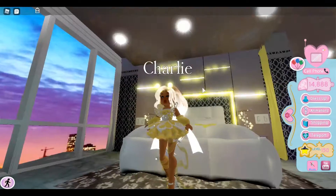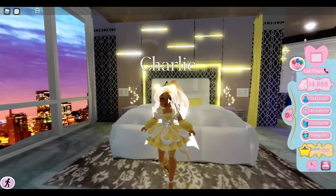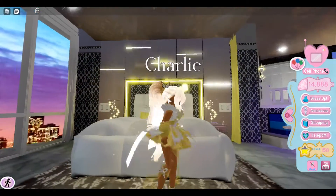Hello Fluttering Butterflies, it's Charlie and today I'm going to be talking about some cheap outfit ideas for Royal High.